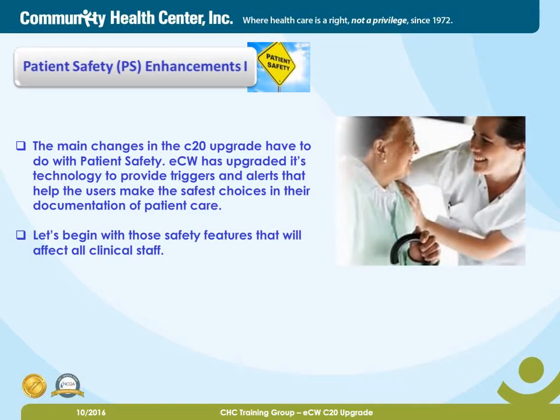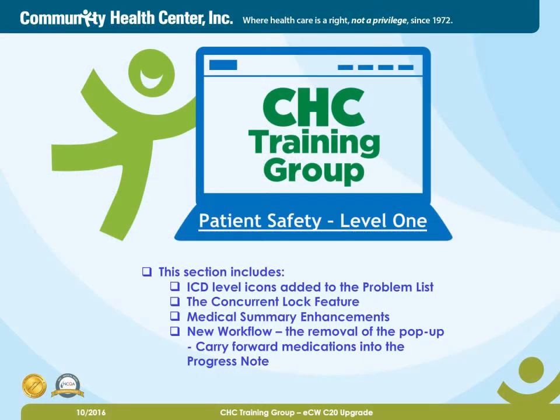Next, Patient Safety Enhancements 1. The main changes in the C20 upgrade have to do with patient safety. ECW has upgraded its technology to provide triggers and alerts that help the users make the safest choices in their documentation of patient care. Let's begin with those safety features that will affect all clinical staff. Patient Safety Level 1. This section includes ICD level icons added to the problem list, the concurrent lock feature, medical summary enhancements, a new workflow, and the removal of the pop-up carry forward medications into the progress note.